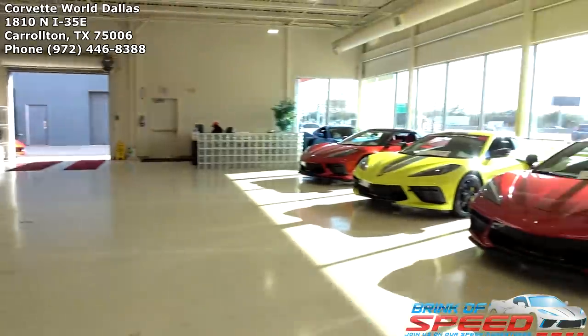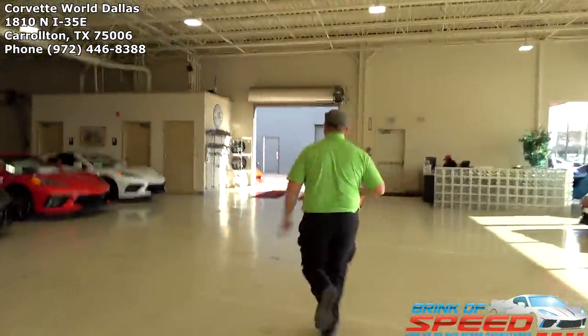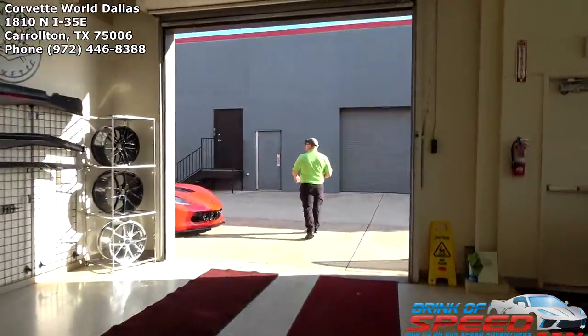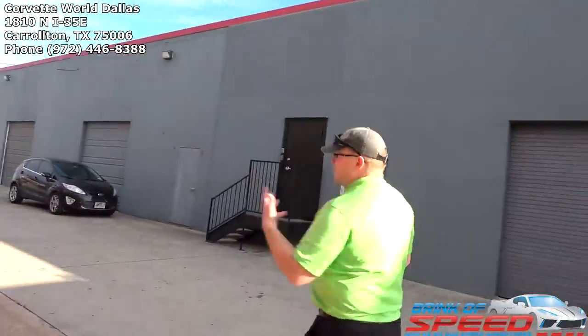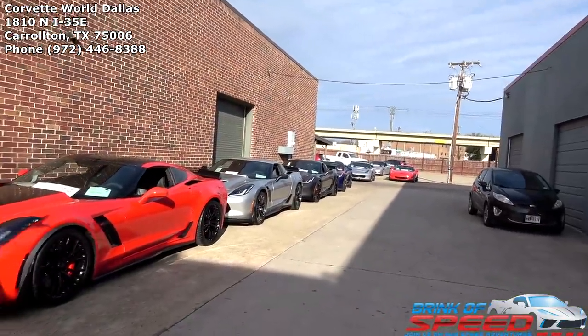Look at that, C8s everywhere you look, but they also have C7s. Looks like we're going outside to see those C7s — it's only about 35 degrees by the way. Every one of them needs a Texas state inspection, so it's a nice cold day — good day to have ice cream at 30-degree weather.